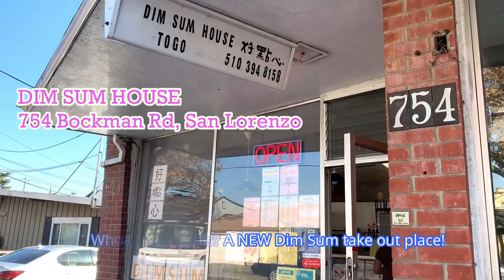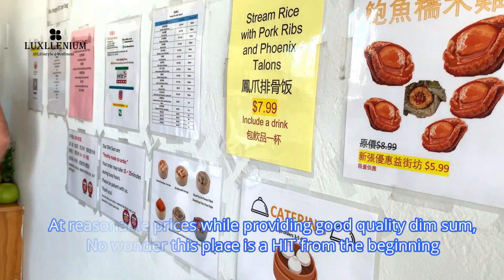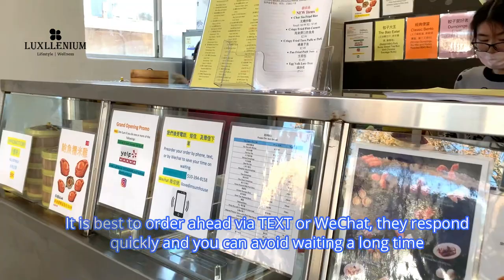What's this? A new dim sum takeout place! It's always exciting to find a good, reliable dim sum place for convenient takeouts. At reasonable prices while providing good quality dim sum, no wonder this place is a hit from the beginning. They literally opened two weeks ago and they're always busy, especially on weekends. It is best to order ahead via text or WeChat — they respond pretty quickly, so you don't have to wait a long time.